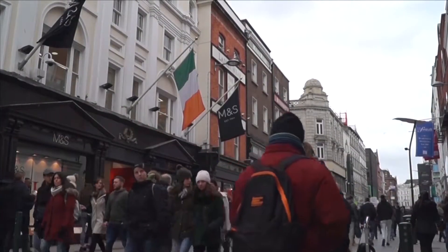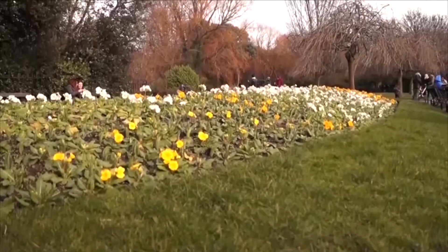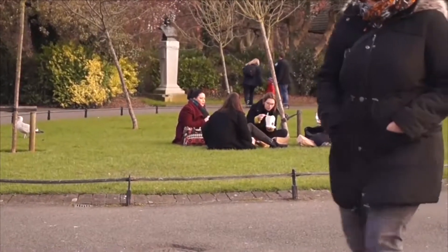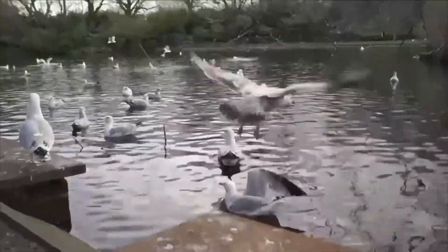If you're tired of all the hustle and bustle of City Center, finish your day off at St. Stephen's Green Park. Tucked away at the top of Grafton Street, the 22-acre park is a breath of fresh air. Go for a walk, have a picnic, or feed the birds. Whatever you do, you'd never know that you're right next to the busiest streets of Dublin.